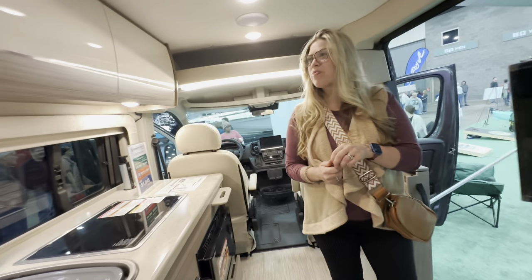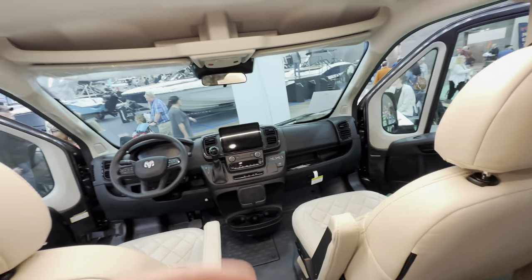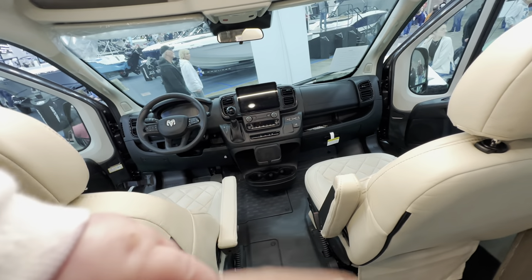That's sweet - it's got a shower and a toilet in the very back, especially nice for overnight. Two little cell phone holders up there in the middle right there.